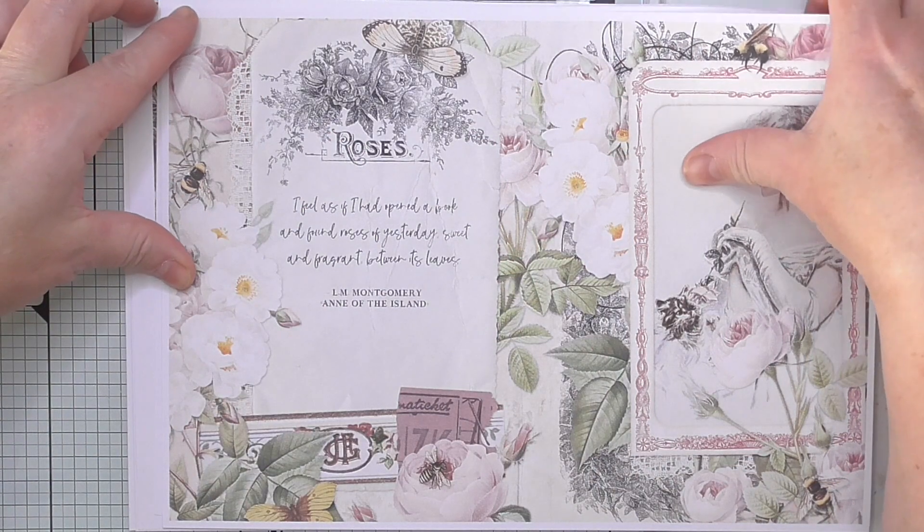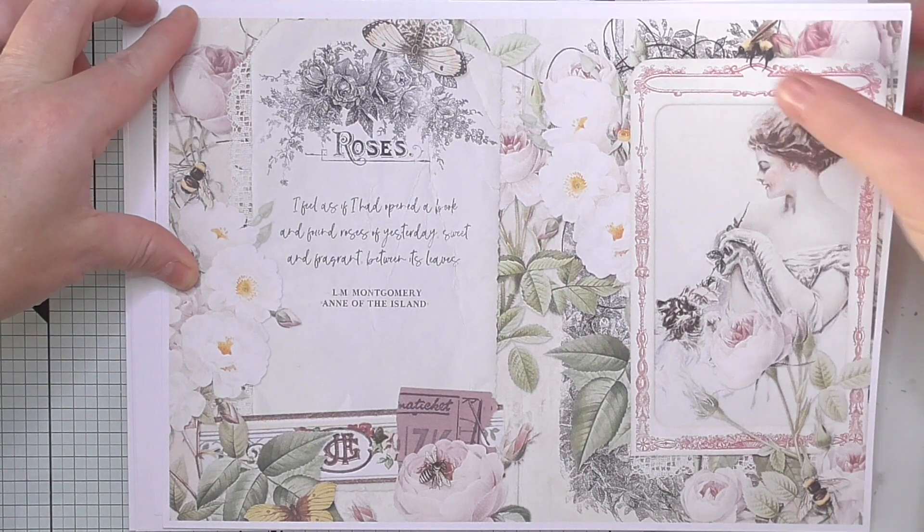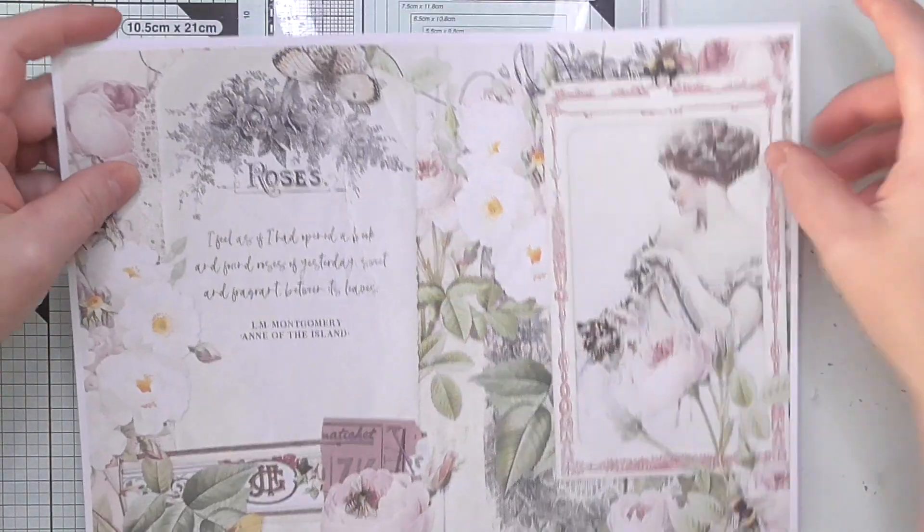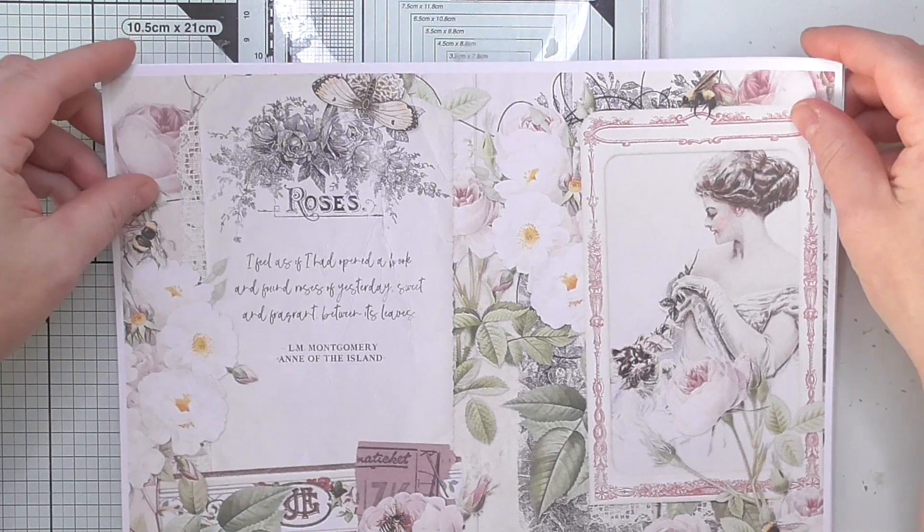I've got some really exciting news today — well, two pieces of exciting news. First of all, I'm going to share this beautiful kit with you in a minute.